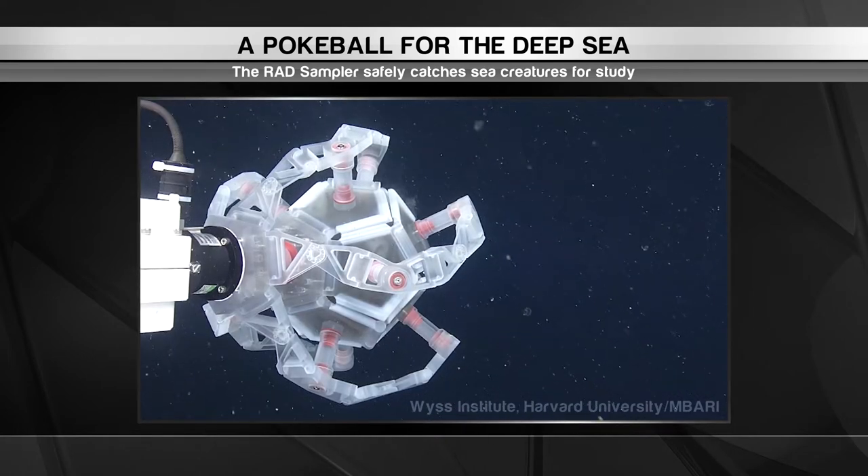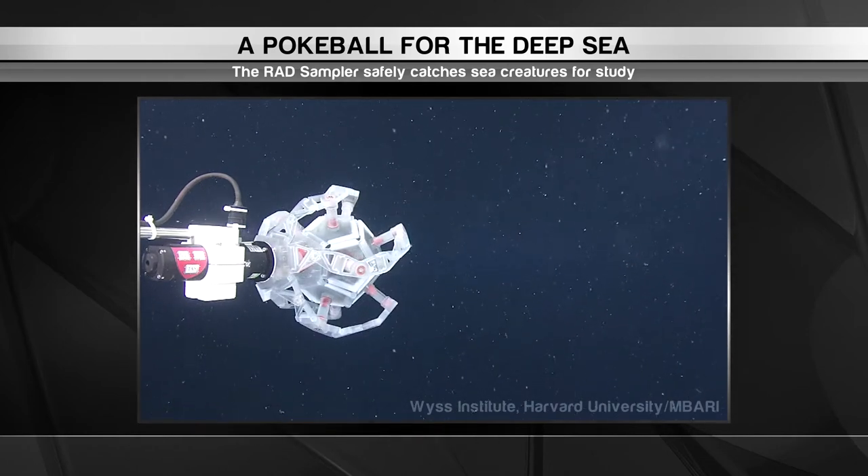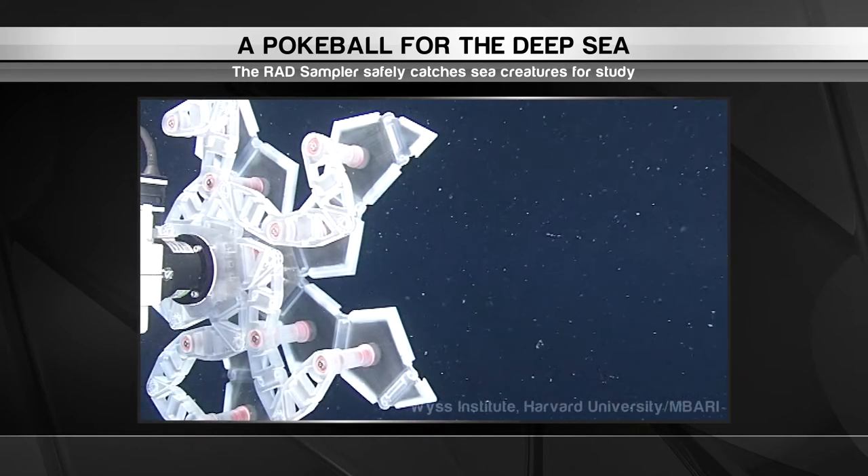This is the RAD Sampler, short for Rotary Actuated Dodecahedron. It's a remotely controlled robotic arm with five petals that slowly close to form a ball. Think of it as a pokeball for the deep sea.